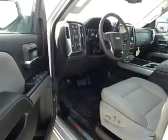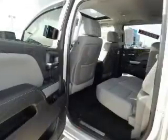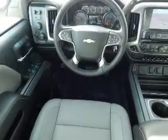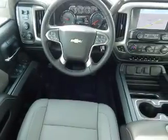On the inside you'll find leather seats, Bluetooth connectivity, Sirius XM satellite radio, an auxiliary input, remote start, automatic climate control, and a backup camera.